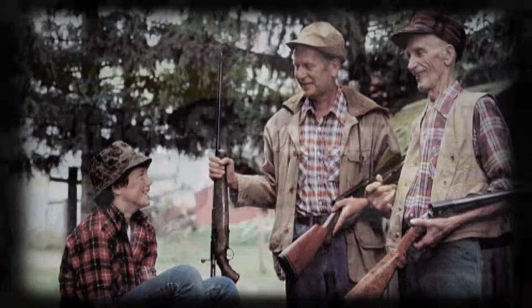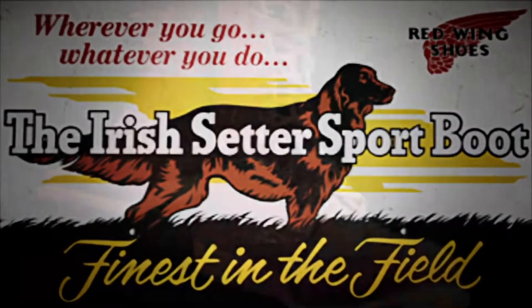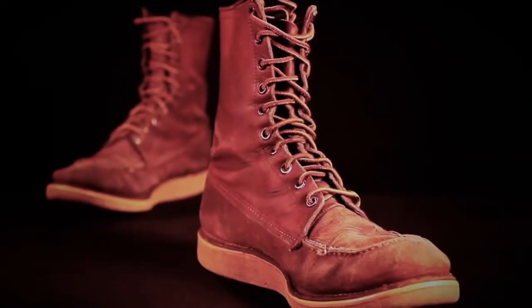Now, you might ask, why the name Irish Setter? Well, they were originally made with distinctive red russet leather, similar to the color of an Irish Setter hunting dog.